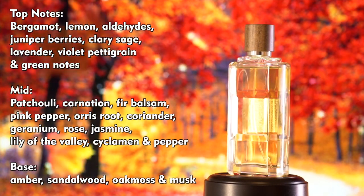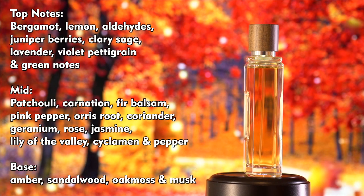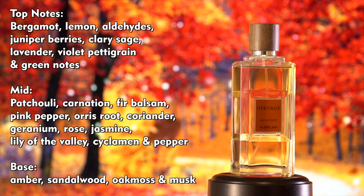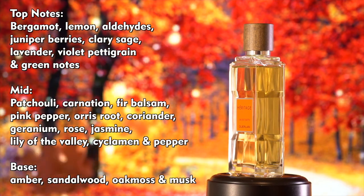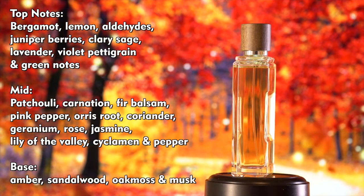As was often the case with fragrances from this era, there are no less than 26 different notes in the composition. The top notes include bergamot, lemon, aldehyde, juniper berries, clary sage, lavender, violet, petitgrain, and green notes. In the mid there's patchouli, carnation, fir balsam, pink pepper, orris root, coriander, geranium, rose, jasmine, lily of the valley, cyclamen, and pepper. In the base there's amber, sandalwood, oakmoss, and musk.